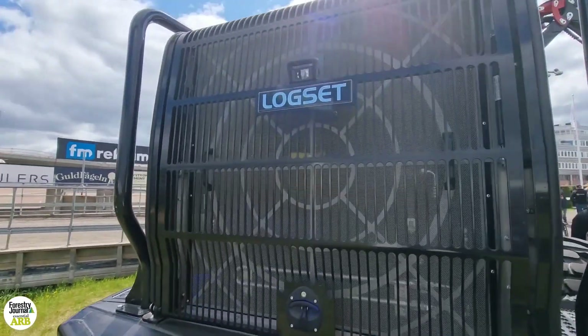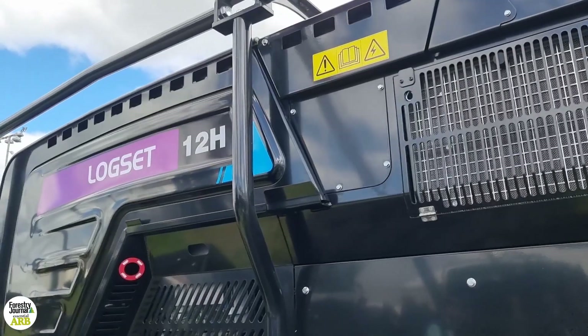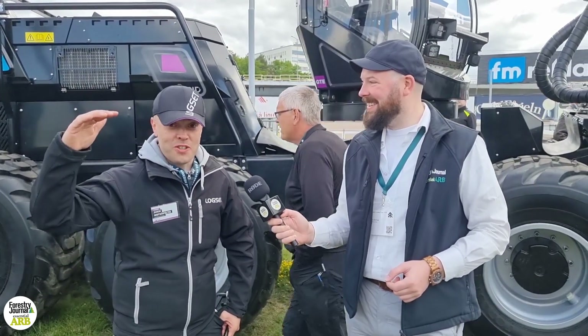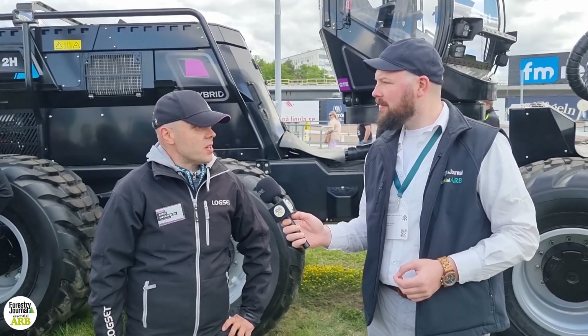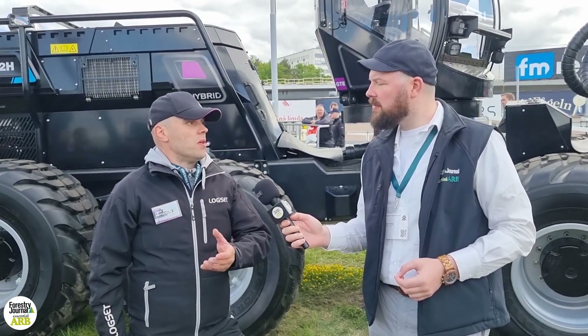We have hybrid power here — a parallel hybrid with a diesel engine and an electric engine — so we get 502 horsepower with this machine. I would dare to say that it's the biggest in the world, or at least it has been the biggest one. Logset is definitely committed to hybrid harvesters going forward. We've been doing hybrid harvesters for seven years already, so we know quite a lot about hybrid machines. It's really good for big forests when you need lots of power — that's where hybrid really comes into its own.